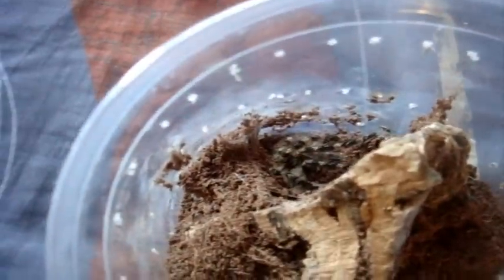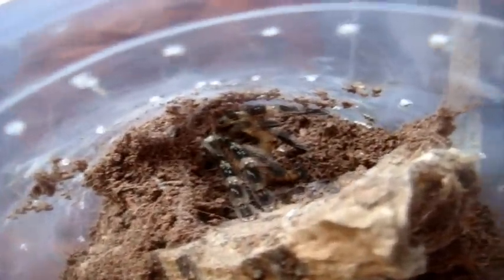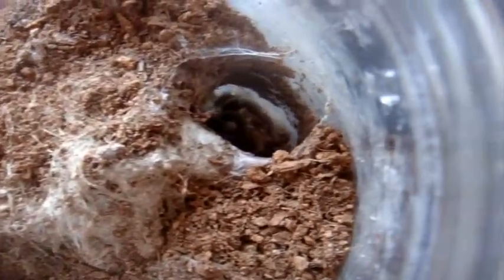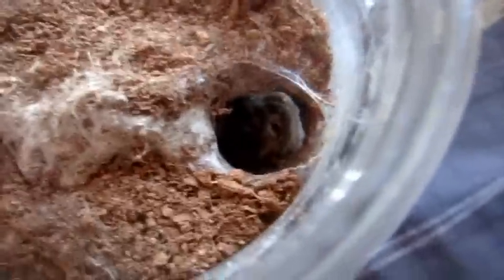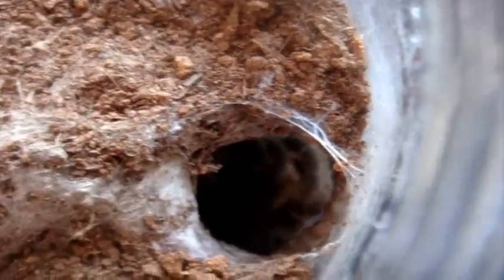Some more Pokies. This one here is a Poecilotheria striata, supposedly female — the Mysore Ornamental. There we go, grabbed it no problem. Here is Nerissa, Pterniochilus chordatus, the Kilimanjaro Mustard Baboon. And I think she got it — yeah, she did. Very hard to make out, but you can actually see her way down there with the superworm.